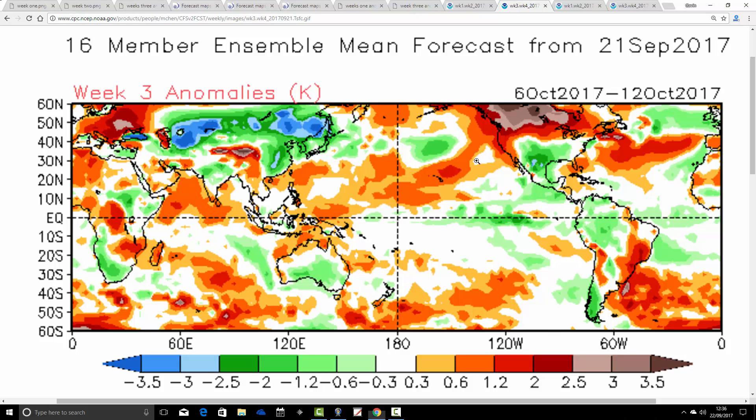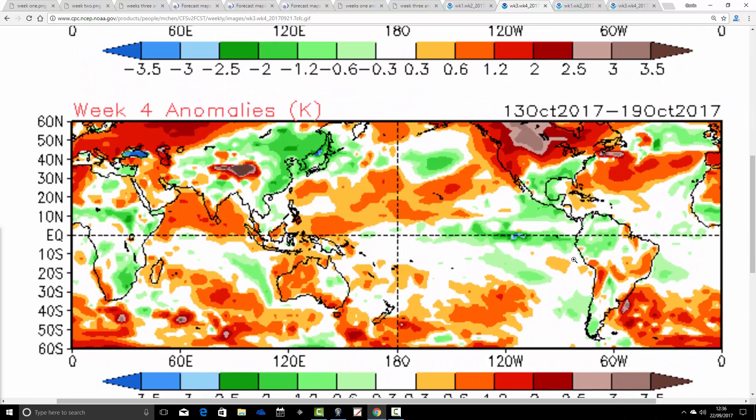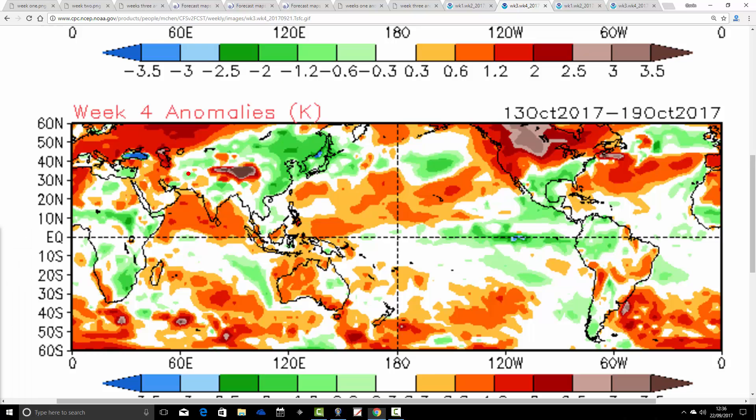For week three, the 6th through to the 12th of October, we're coming out average to a little bit cooler than average again. Then going through to week four — now there's a huge flip occurring across many parts of Russia, going significantly warmer than average with the temperature anomalies, which is quite unusual. For the UK also, it is going quite warm in that week, the 13th to the 19th of October — that's classified as St. Martin's Summer around the 19th, one last burst of summer-like conditions. So that might be signs of that showing up with CFS V2.